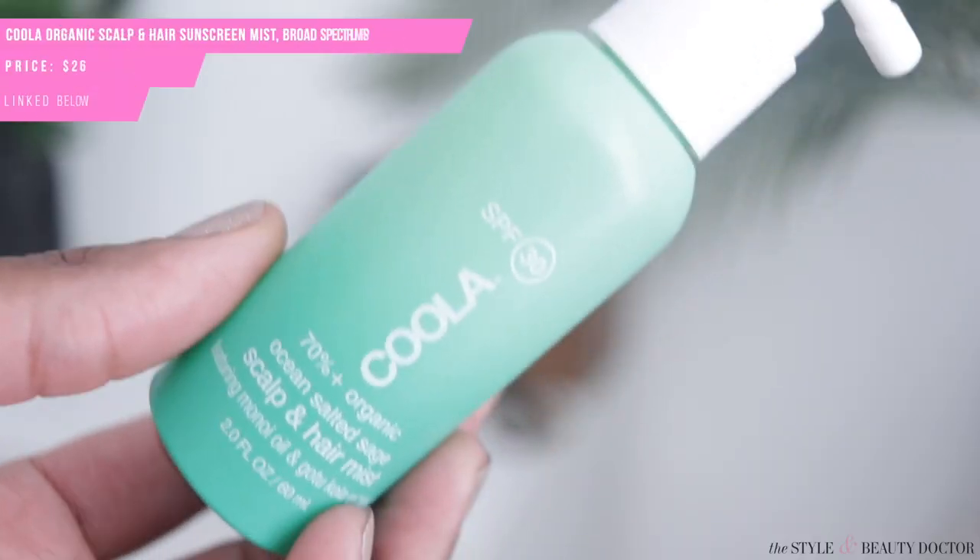First up, the Kula SPF 30 — full name: 70% plus organic ocean salted sage scalp and hair mist featuring minoi oil and gotu kola extract. This is two fluid ounces; I paid about $22 for it on Amazon. It's a nice spray bottle — the packaging makes it really easy to use, no jamming. It smells really good, like ocean sea salt. I also liked that it wasn't heavy and doesn't leave a bunch of residue, which is great if you have braids, a middle part, or a side part.